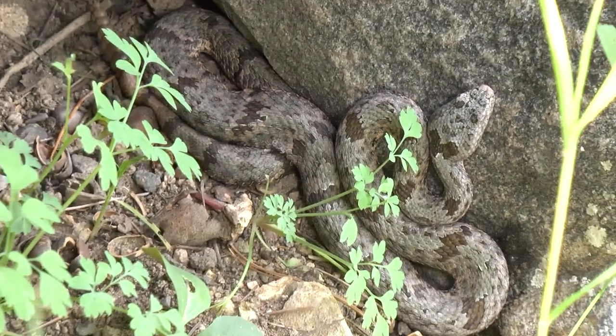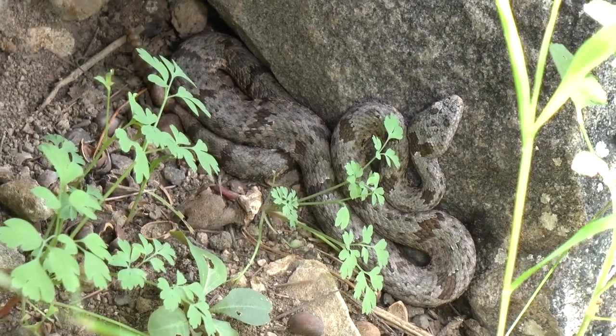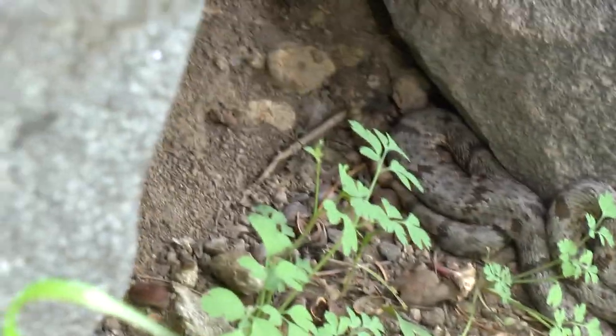Can you see the rattle, Dave? If you guys have ever seen a pygmy rattlesnake, this is the tiniest rattle ever. It's further back — there it is. It's a little blurry but we'll get closer to him.